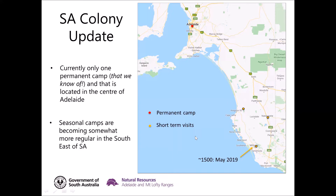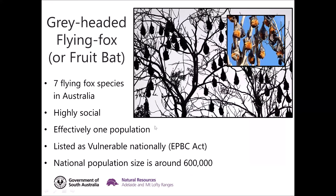So what are the bats we have here in South Australia? The species is the grey-headed flying fox, often known as fruit bats — same thing, but their proper name is grey-headed flying fox. There are seven species of flying fox in Australia, and this is the only one we have in camps in South Australia. We have had the little red flying fox come into South Australia on occasion, but it's very rare.